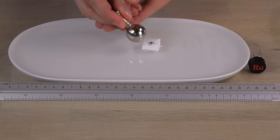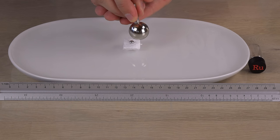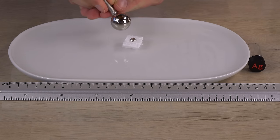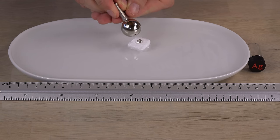This ruthenium sample is clearly attracted to the magnet but does not stick to it — evidence that ruthenium is paramagnetic. Silver on the other hand is repelled by the magnet. It doesn't matter which pole of the magnet I use, since silver is diamagnetic and will always repel an external magnetic field.